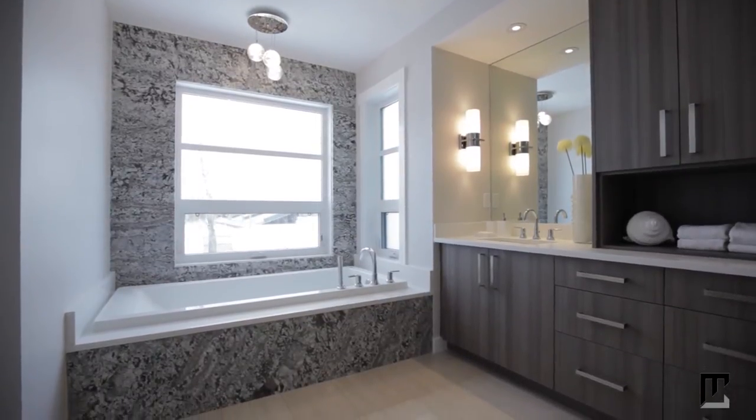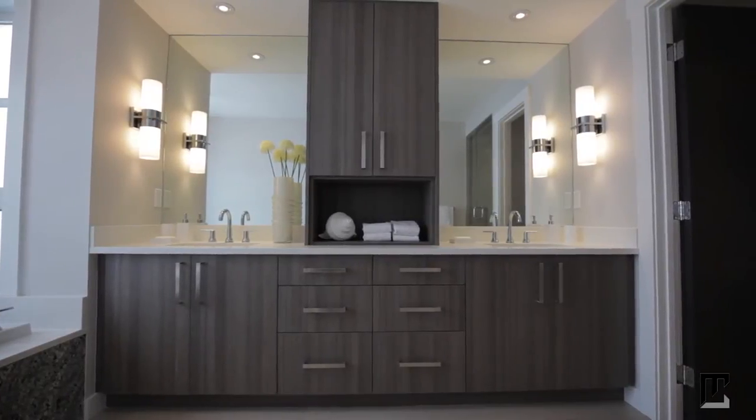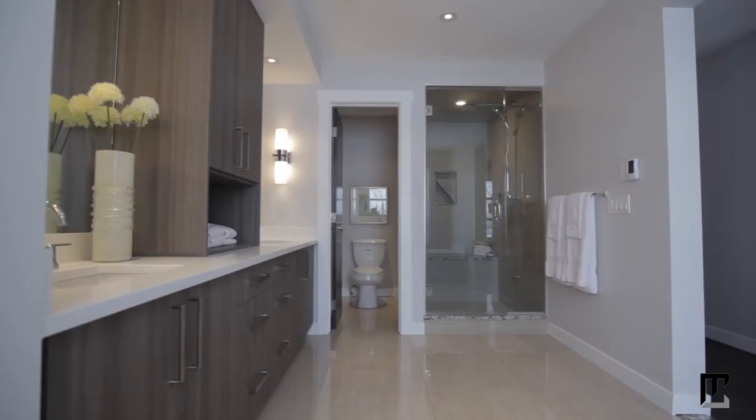Mornings are extremely easy with heated flooring, plenty of counter space, convenient dual sinks for you and your partner, and a large steam shower.